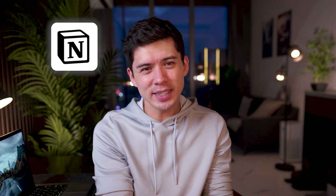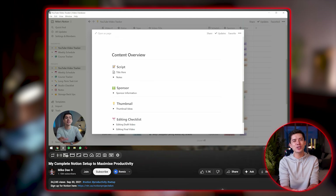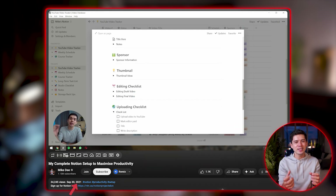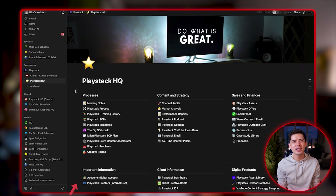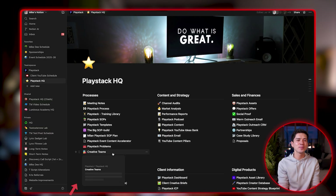This video is sponsored by Notion, but I've been using Notion every single day since 2021. I remember I uploaded my first ever Notion tutorial video back in September 2021, and it's crazy to see how much my Notion setup has changed in the last four years. Now I have hundreds and hundreds of pages helping to run the operations of all my YouTube channels and all my businesses.